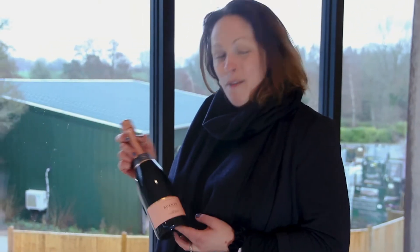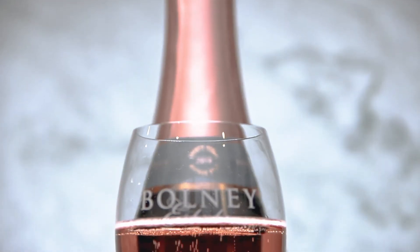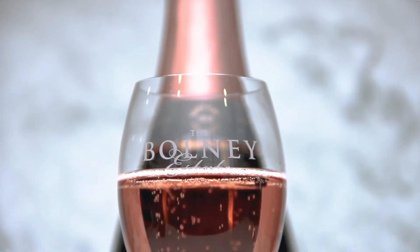I'm really proud to say that the Cuvée Rosé is a multiple award winner, including a gold award from the Global Rosé Masters and the Glass of Bubbly Awards.